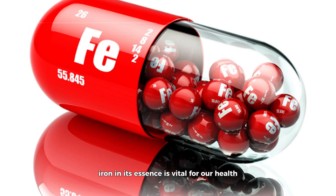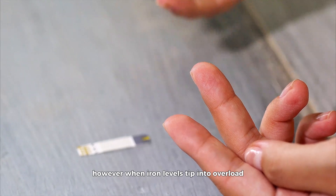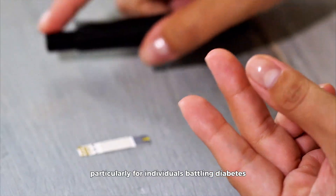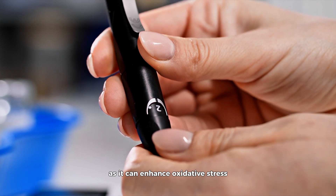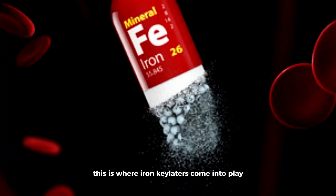Iron, in its essence, is vital for our health — critical for making hemoglobin, a protein in red blood cells that carries oxygen around the body. However, when iron levels tip into overload, it can become a foe, particularly for individuals battling diabetes. Excess iron has been linked to an increased risk of type 2 diabetes, as it can enhance oxidative stress and interfere with insulin signaling pathways. This is where iron chelators come into play, acting as agents that can bind to excess iron and help remove it from the body, potentially mitigating some of the adverse effects associated with iron overload in diabetes.